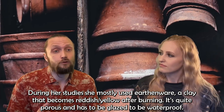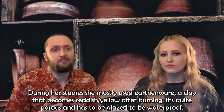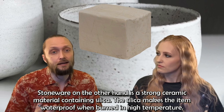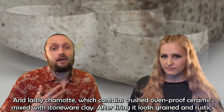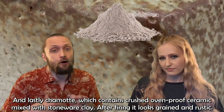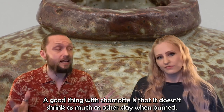During her studies she had mostly used earthenware, a clay that becomes reddish-yellow after burning — quite porous and requiring glaze to be waterproof. Stoneware, on the other hand, is a strong ceramic material containing silica, which makes it waterproof when fired at high temperature. And lastly, chamotte, which contains crushed kiln-proof ceramics mixed with stoneware clay. After firing, it looks grained and rustic. A good thing with chamotte is that it doesn't shrink as much as other clays when burned.